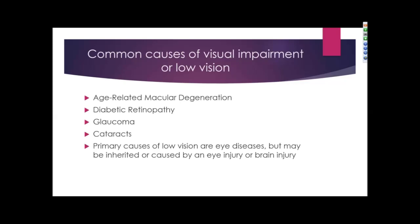There are many different causes of visual impairment or low vision. The most common are age-related macular degeneration, diabetic retinopathy, glaucoma, and cataracts. The primary causes of low vision are eye diseases, but there may also be inherited eye diseases, as well as eye injury or brain injury that can cause a visual impairment.